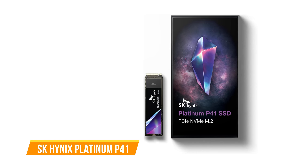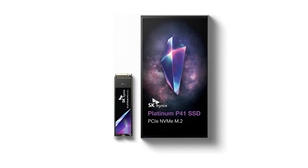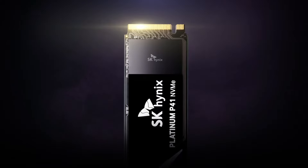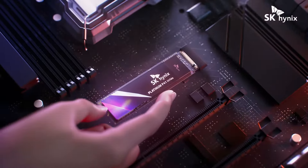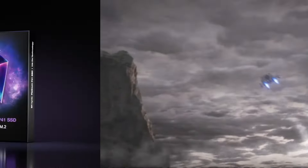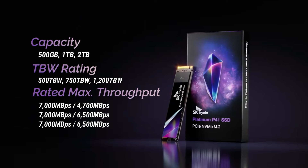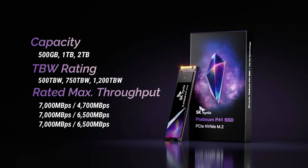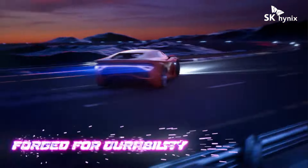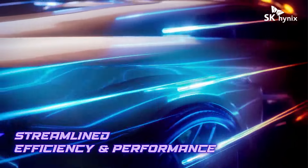The last one on our list is the SK Hynix Platinum P41. It emerges as a powerhouse in M.2 SSDs, boasting record-breaking scores in both general storage and gaming tests. SK Hynix leverages its experience as a flash chip manufacturer to deliver exceptional performance. Standout features include class-leading all-around performance, competitive sustained workload performance, and remarkable power efficiency. It has sequential read and write speeds of 7,000 MB/s and 6,500 MB/s, with random read/write IOPS up to 1.4 million, plus AES-256 encryption.